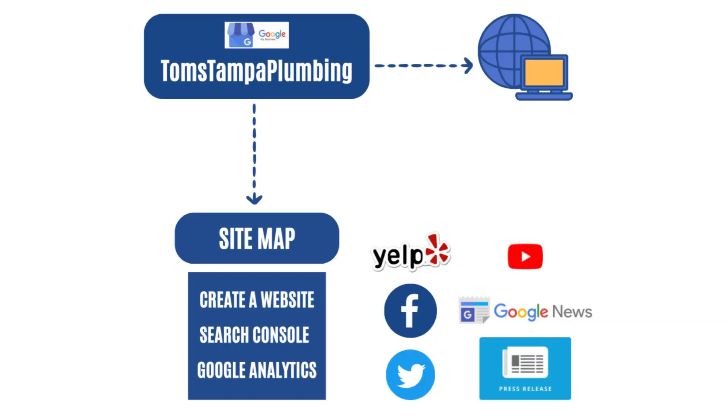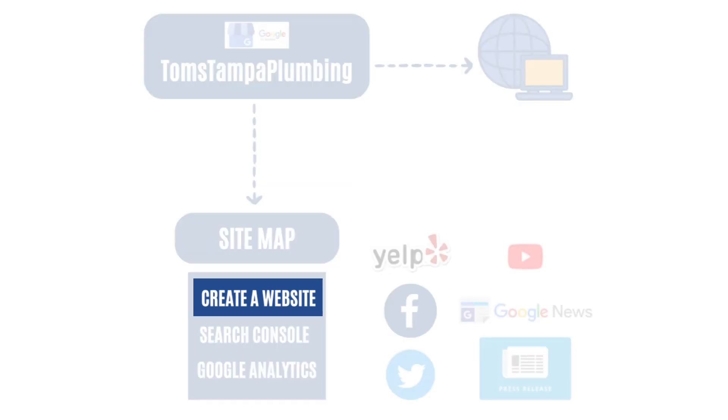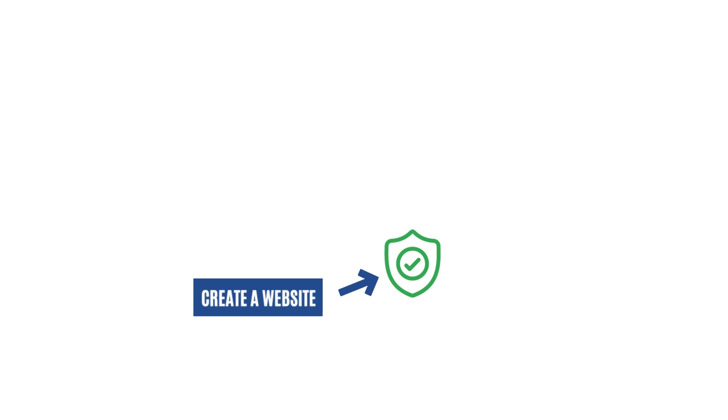What most people do is they put in for the Google My Business first. And I am telling you, please put in for the Google My Business last.